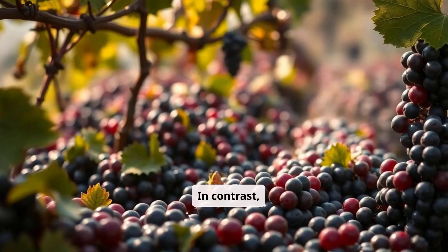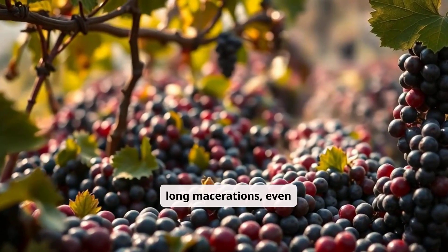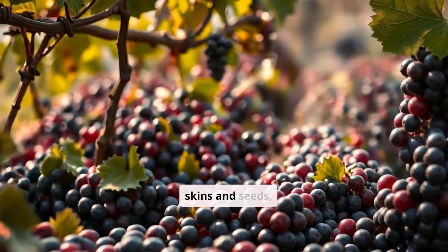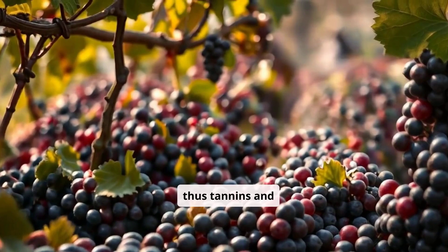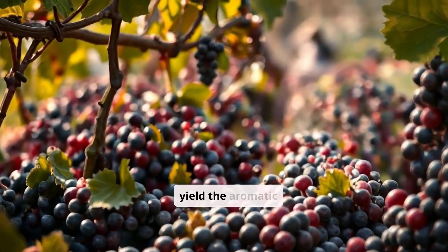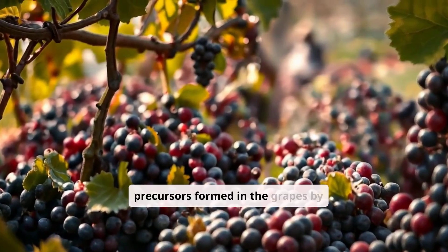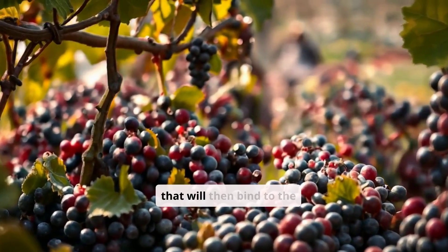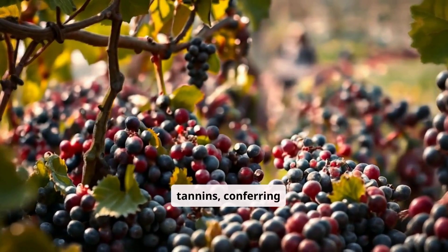In contrast, long macerations — even beyond three weeks — will allow a passage of the substances contained in the skins and seeds, thus tannins and anthocyanins. In addition, the skins will also yield the aromatic precursors formed in the grapes by solar energy, and a class of protein compounds that will then bind to the tannins, conferring softness.